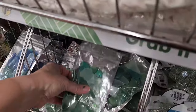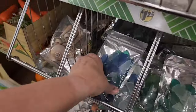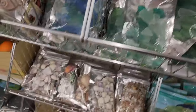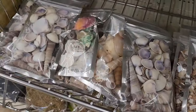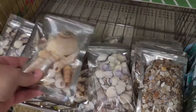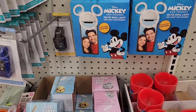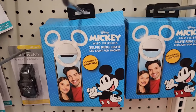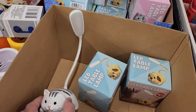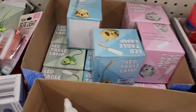I have never seen sea glass at Dollar Tree — this is a really good deal because I bought some off Amazon and it was pretty expensive, so this is definitely a good find. They also have lots of little shells, which are fun. They have some good gift items too — a selfie ring light that's Mickey Mouse themed. And look at these cute little table lamps: the tail is a light, battery-operated. They have cats, dogs, and even a turtle.